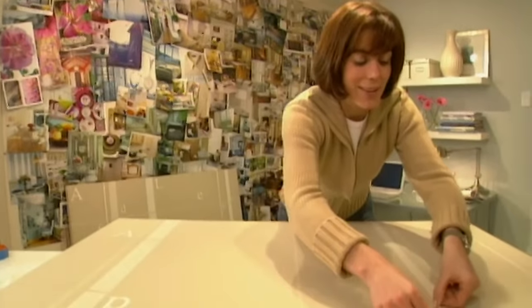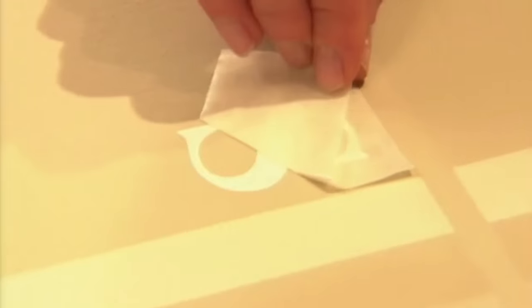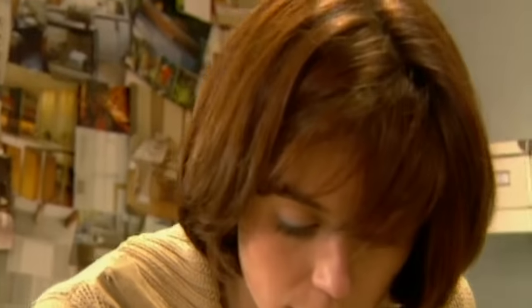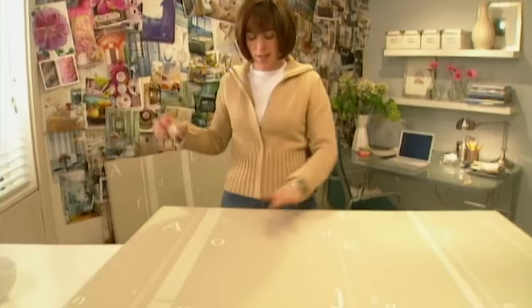This is my favorite letter. X marks the spot and I am done. All I need to do is hang this up in our nursery.